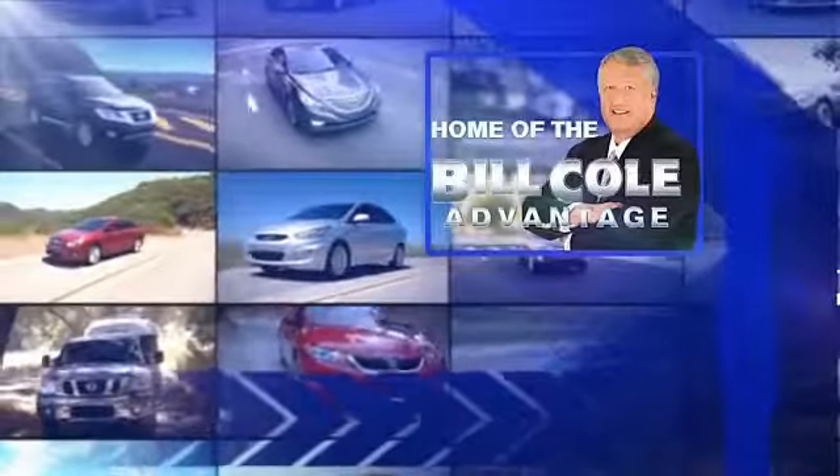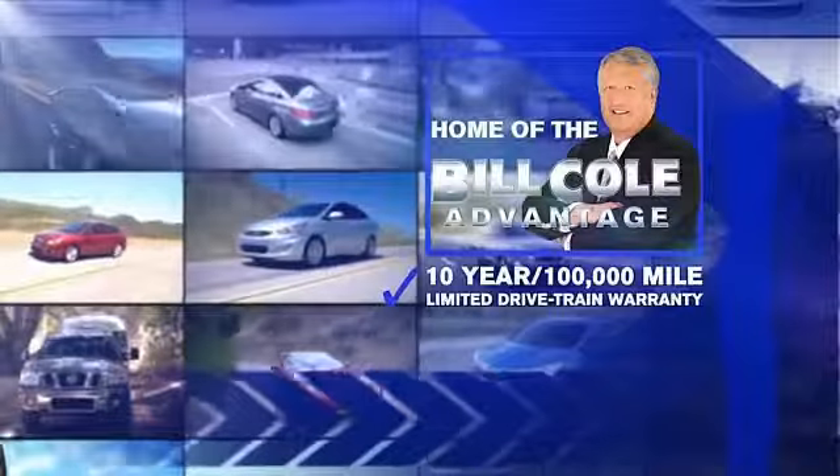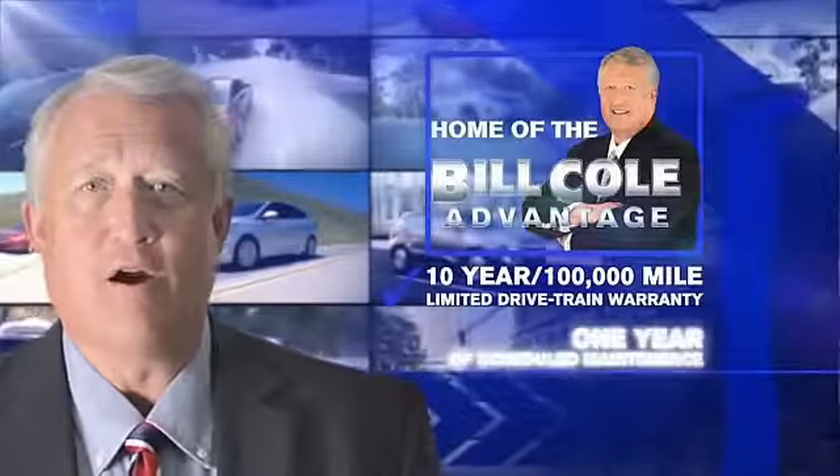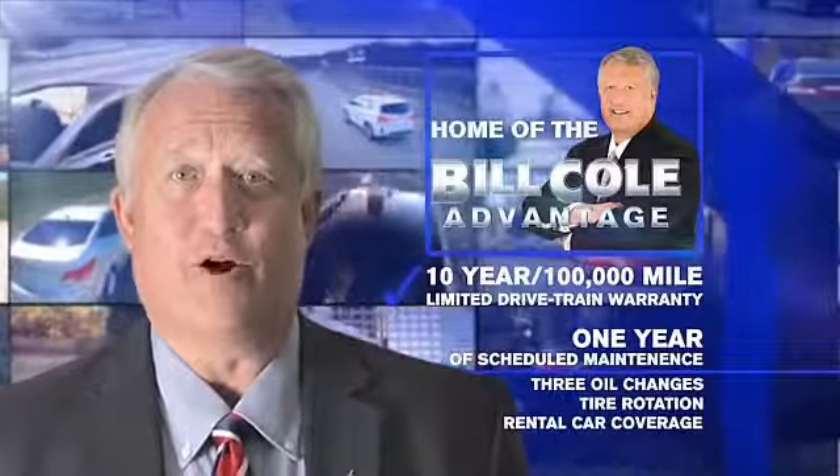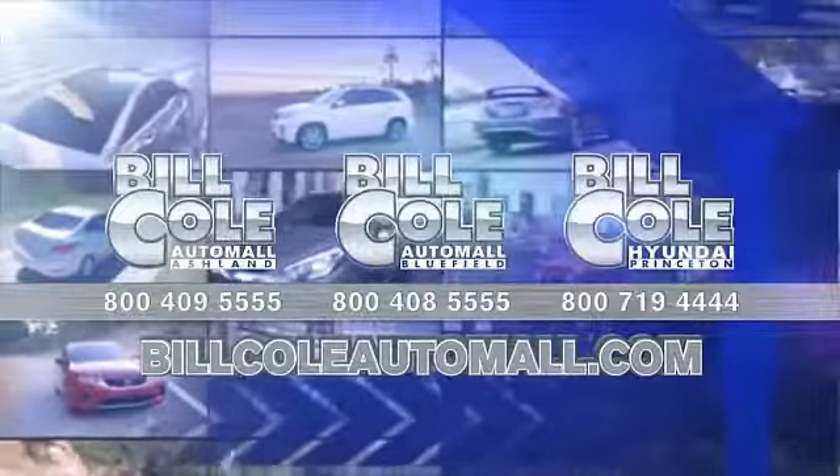This pre-owned vehicle includes a 10-year, 100,000 mile limited drivetrain warranty, a year of scheduled maintenance including three oil changes, a tire rotation, and rental car coverage. Don't you deserve the Billcoe advantage? Thank you!